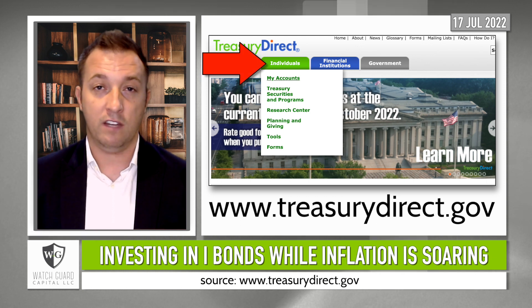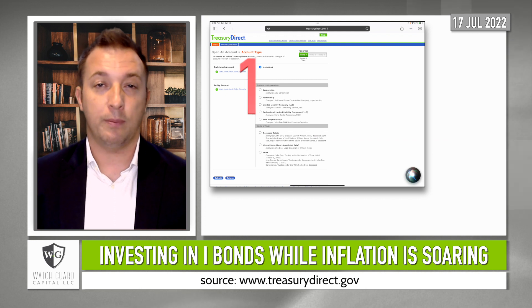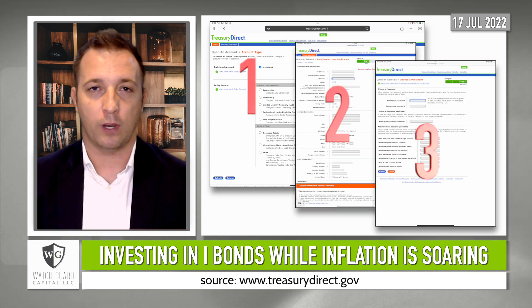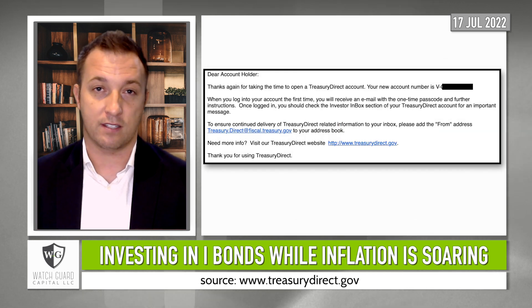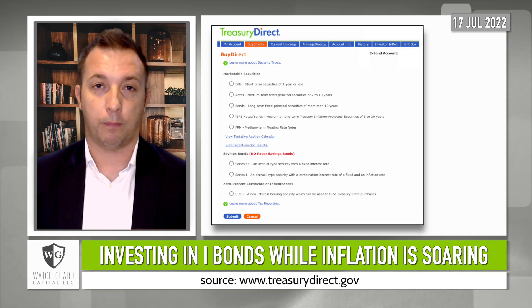To set up an account, click on Individuals, My Accounts, Open an Account. Choose your account type and fill in your information, establish a password, and set up your security questions. Treasury Direct will then send you an email that looks something like this, with your account number. Log back into the system and complete the setup process.